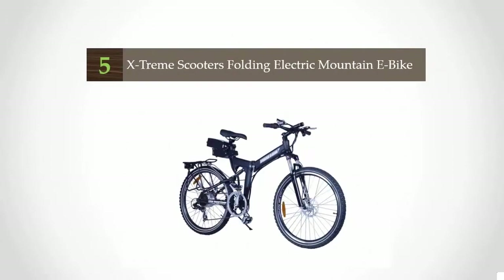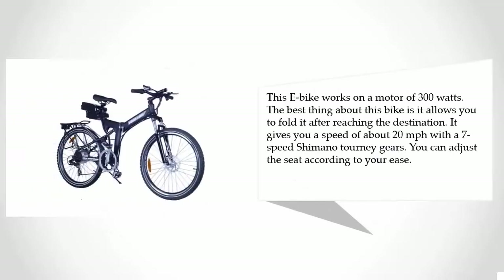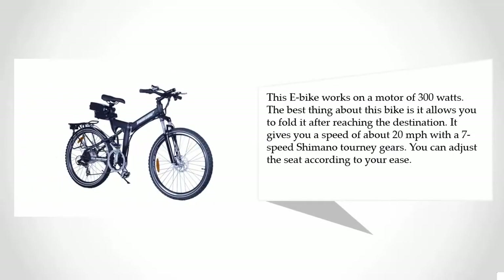Starting our list at number five, the Extreme Scooters Folding Electric Mountain E-Bike offers a comfortable ride with front and rear suspension. It is an ideal bike for college students, campers, and anyone who wants a portable and lightweight mode of transportation. This e-bike works on a 300-watt motor. The best thing about this bike is it allows you to fold it after reaching your destination. It gives you a speed of about 20 mph.